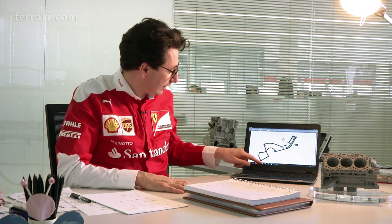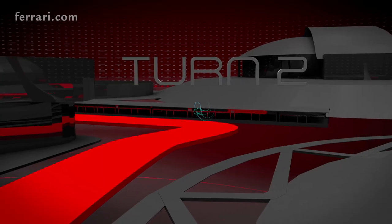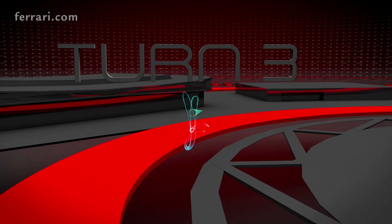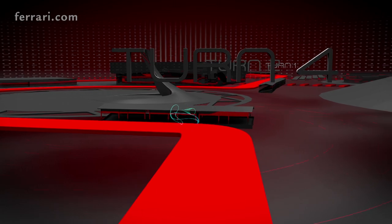As you can see on the map here, that very long corner, turn number three, is one of the very atypical corners of the season, because it is very long and generates very high lateral accelerations.